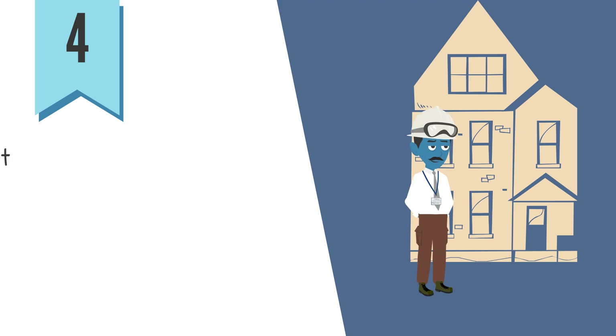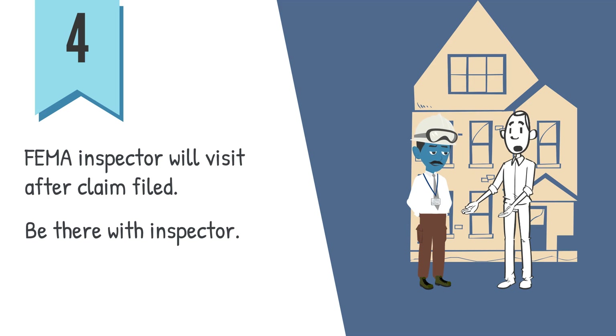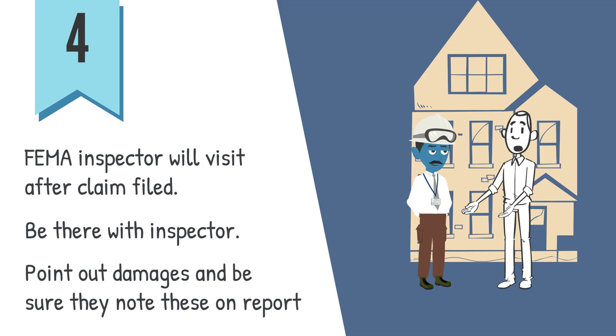4. After you make a claim with FEMA, a FEMA inspector will visit the house. Be there with the inspector during the inspection to make sure the inspector does not overlook some of the damages. Point out all damages to the inspector and make certain that they note the damages in their report.